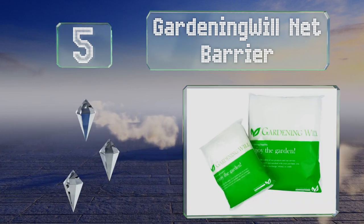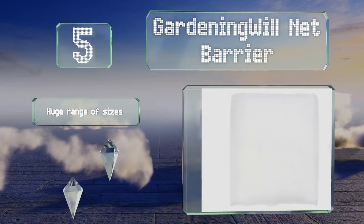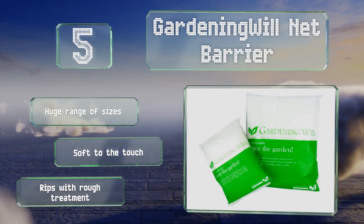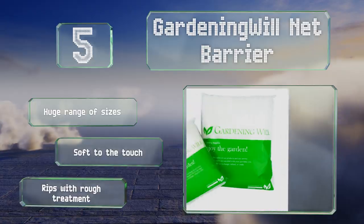Halfway up our list at number five, the Gardening Will net barrier is an extremely fine knit mesh that keeps nasty insects at bay yet still allows sunlight, fresh air, and water to reach your precious plants. Because it drapes, you can apply it in many ways, including with stakes or staples. It's available in a huge range of sizes and soft to the touch, but it will rip with rough treatment.